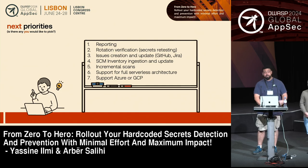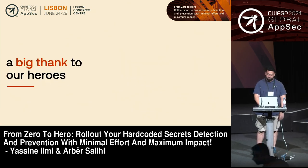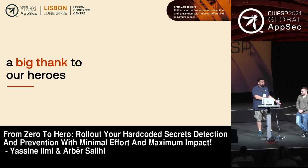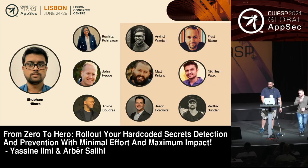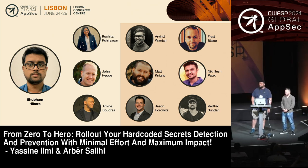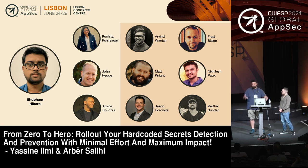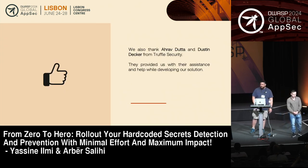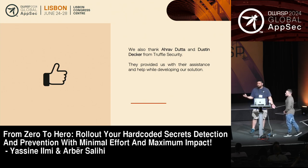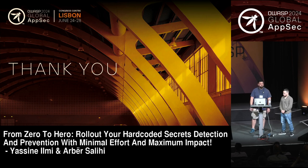Before we wrap up, we want to give a big thank you to our heroes who helped us get from zero to a successful program. One of them is Shubham Hibare, our colleague in Bangalore, who did most of the ingestion part — so thanks to him. Also thanks to everyone else who helped refine the reasoning and understand what risks and challenges we need to tackle. And of course, thanks to the folks from TruffleHog Security for making the tool open source and helping us fix bugs, reviewing our pull requests, and merging them to improve their tool as well. Thank you, and we'll open it for questions.